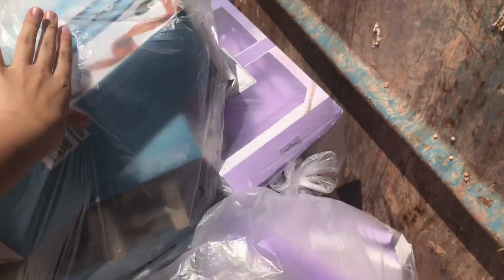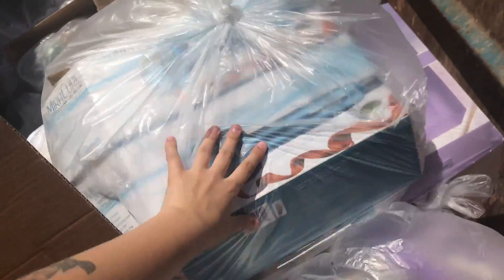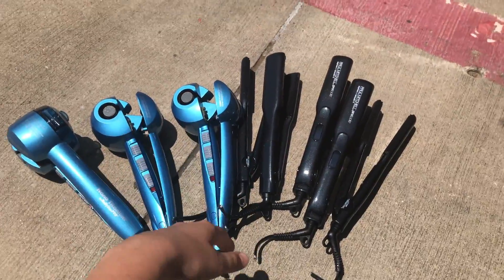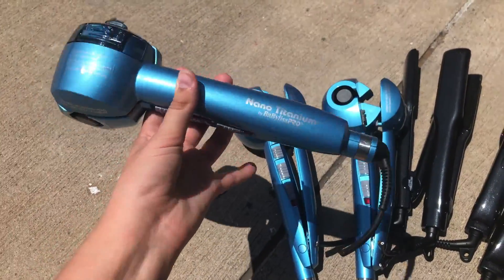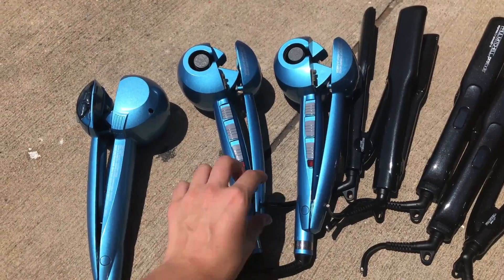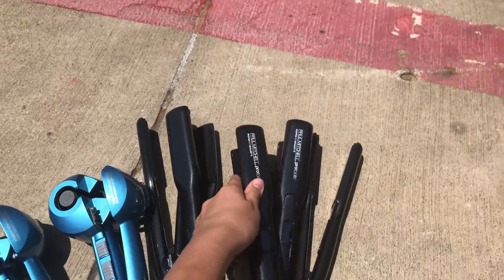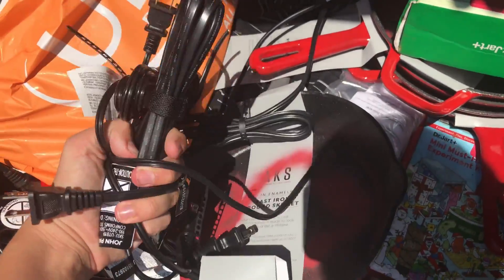I'm at Ulta and there are a bunch of things - a lot of people are around so it's loud, but so many returns and damaged items. It's really hot out, like 92 degrees. I found three Baby Bliss steam curling irons - they did cut the cords on everything but I have the cords and they weren't cut too low. I also found a bunch of Paul Mitchell straightening irons which look pretty heavy duty - I can definitely fix these up.